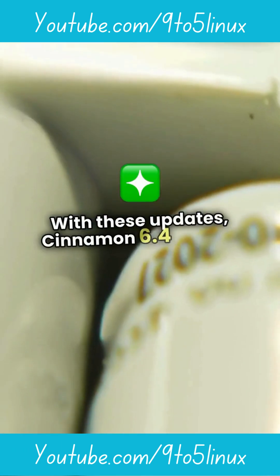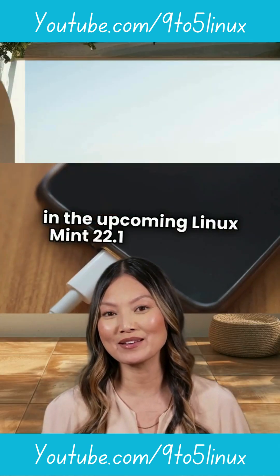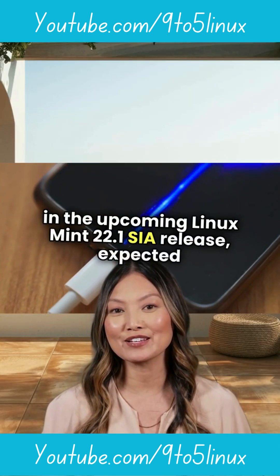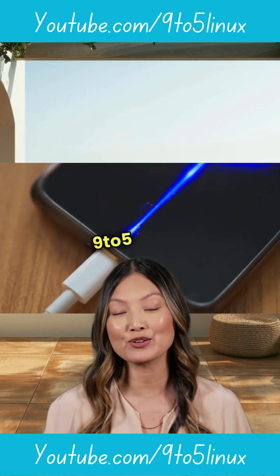With these updates, Cinnamon 6.4 is set to shine in the upcoming Linux Mint 22.1 Sia release, expected just in time for the holiday season. Don't forget to subscribe — 925Linux.